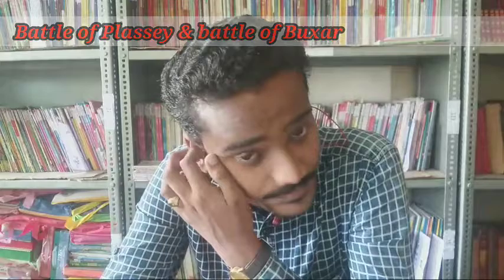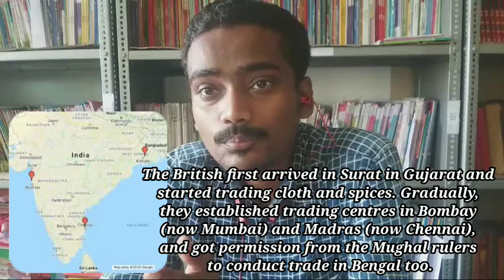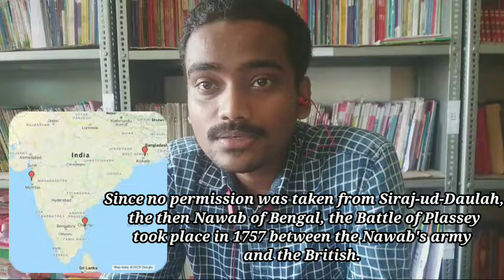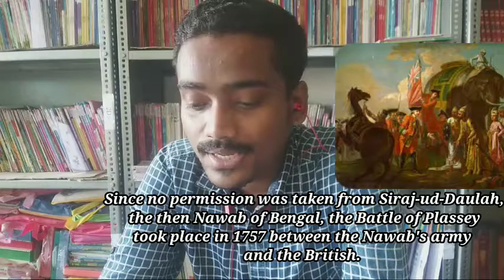The British finally established colonial rule in India. To understand how they ruled India step by step, the first war is the Battle of Plassey, then the Battle of Buxar. Britishers started their trading at Surat, then gradually expanded to Bombay (today's Mumbai), then Madras (today's Chennai). They got permission from the Mughal Empire to trade in Bengal too, but they did not get permission from Siraj ud-Daulah, the Nawab of Bengal. So the Battle of Plassey took place in 1757.